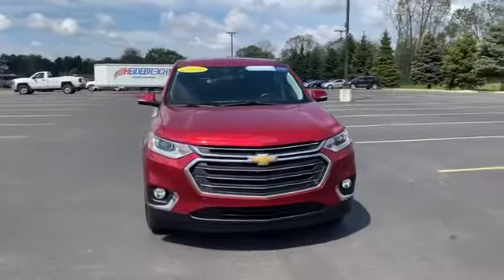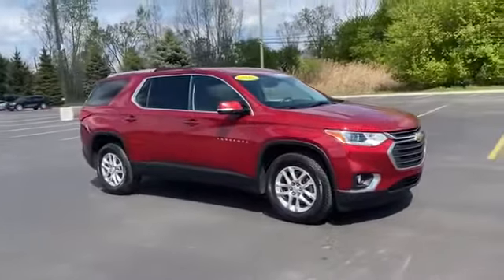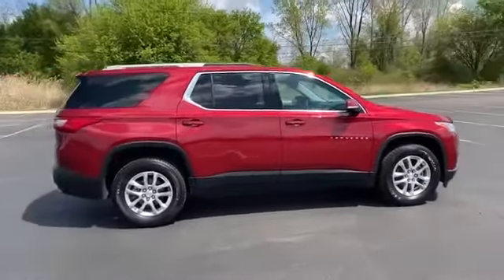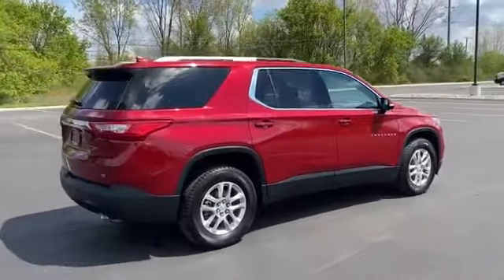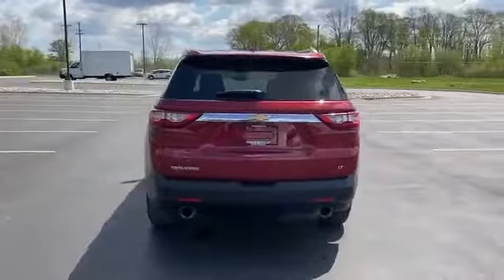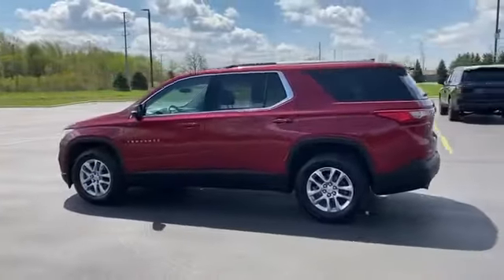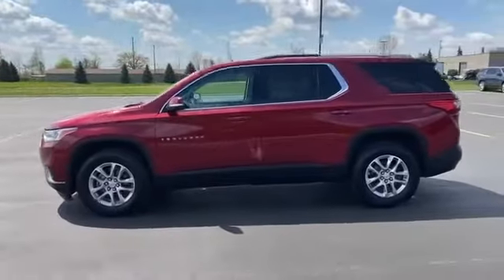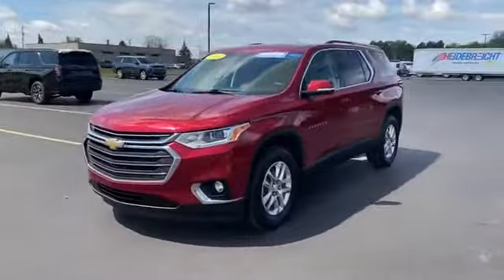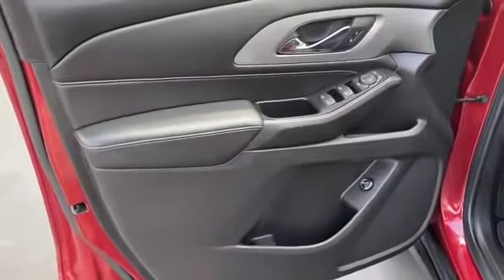2018 Chevrolet Traverse with less than 32,000 miles on the odometer. This SUV offers space as well as power and performance. In addition to its fantastic fit and finish, you'll also get side view mirrors with turn signals, Wi-Fi hotspot, satellite radio, multi-zone air conditioning, third-row seating, heated side view mirrors, backup camera, tinted windows, HID headlights, and rear air conditioning.